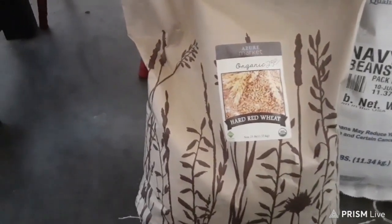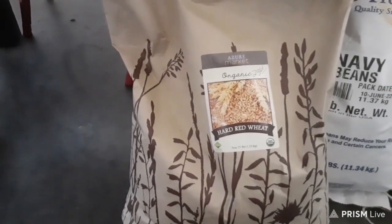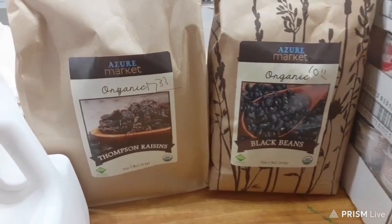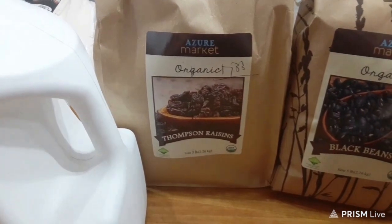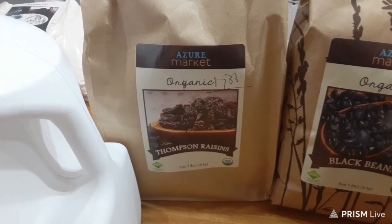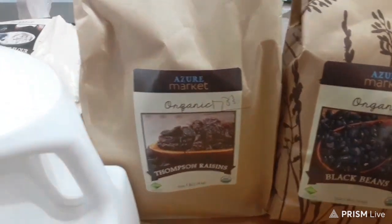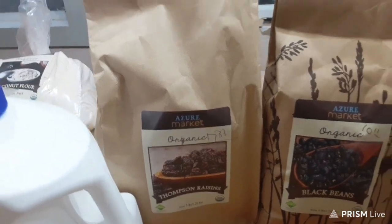We have hard red wheat, which is good for making breads — 25 pounds for $23.61. The next two things are black beans — a 5-pound bag for $10.11 — and raisins, a 5-pound bag for $17.33. If you can, buy the Thompson brand raisins from Azure Standard in a 10-pound box — the 5-pound has been repackaged by Azure and is a little drier, while the 10-pound comes straight from the factory. I'd highly suggest splurging for the 10-pound.